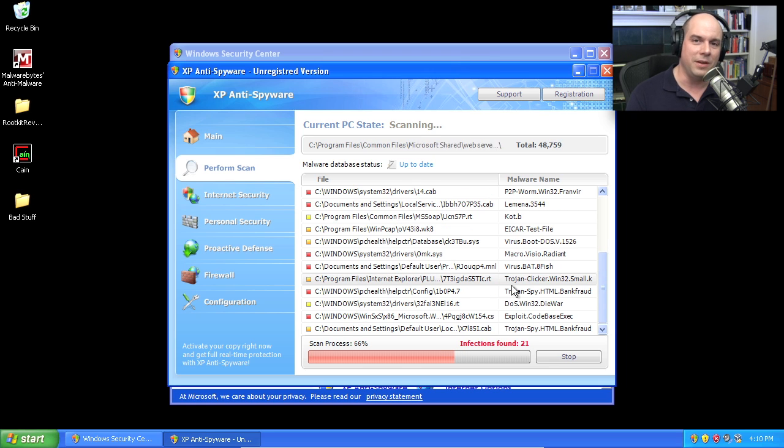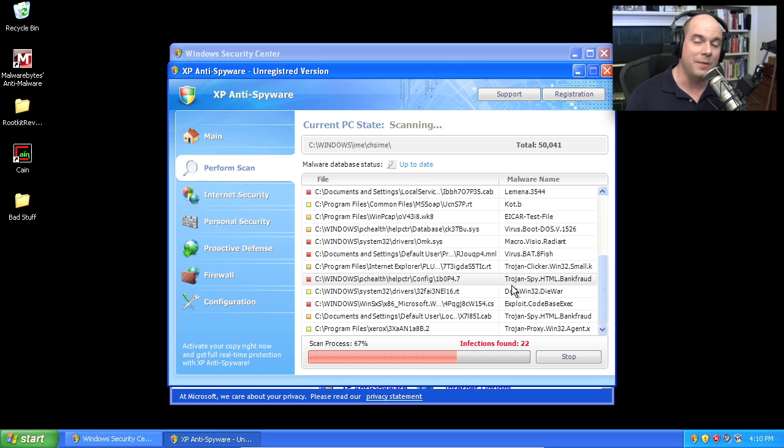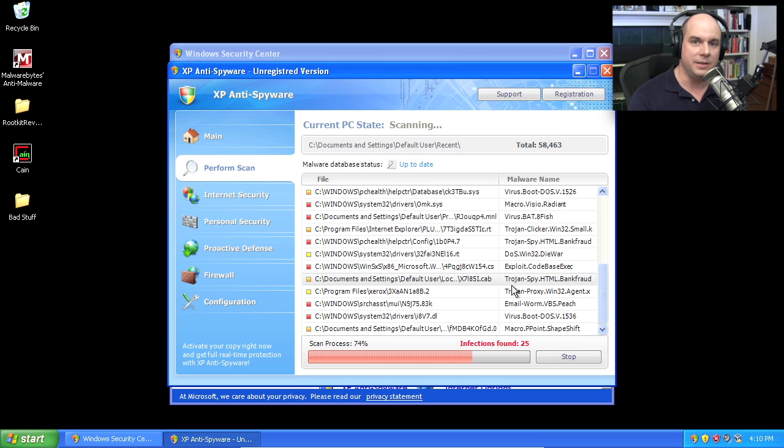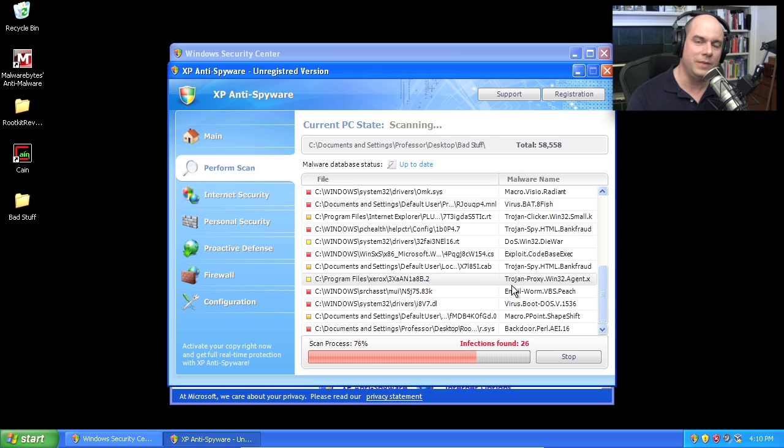This is a newer type of malware called scamware or ransomware. At the end of this, it will say it can remove all these problems — you just need to give them some money. But of course, none of these problems existed to begin with. This is simply scaring you into providing a third party with credit card information or money for doing nothing but embedding malware onto your PC.